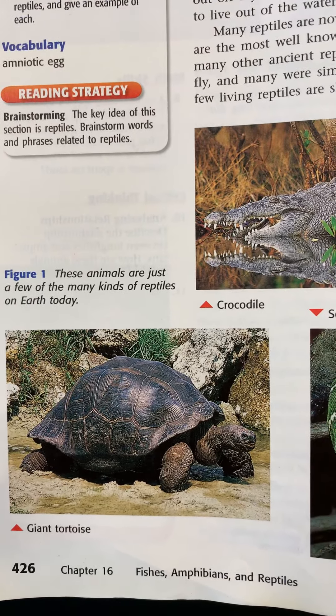Besides dry, scaly skin, reptiles have lungs and breathe air. Those that have legs — crocodiles, turtles, lizards — have short legs and their bodies stay low to the ground, compared to mammals which have longer legs and stand higher. They're uniquely designed to live and function as land animals and stay close to the ground where their food is.